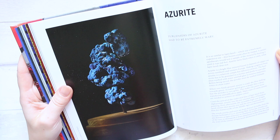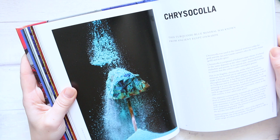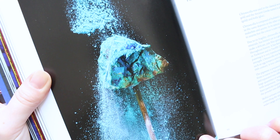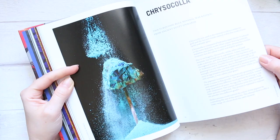Here is Azurite. And there are certain things that I've never heard about — for example, Chrysocolla. This looks just absolutely stunning, whatever it is — it's got a multitude of colours, just amazing to the eye. It says here: this turquoise blue mineral was known from ancient Egypt onwards. So it's a certain type of turquoise.